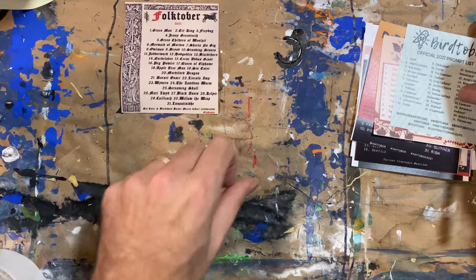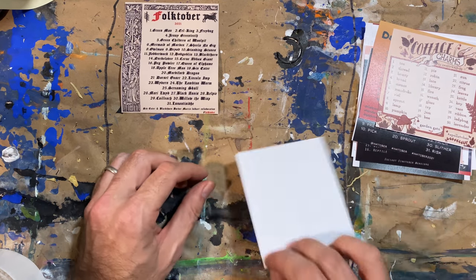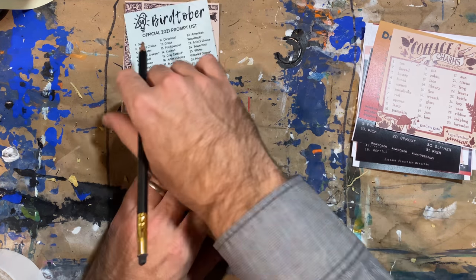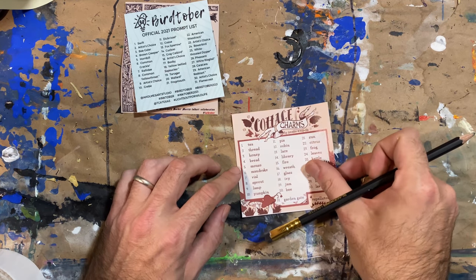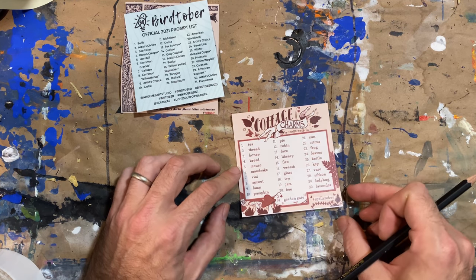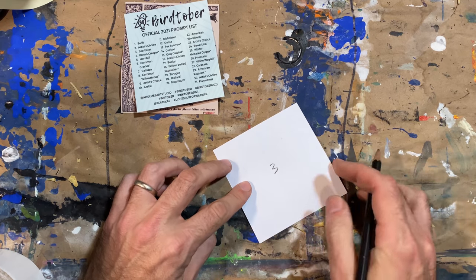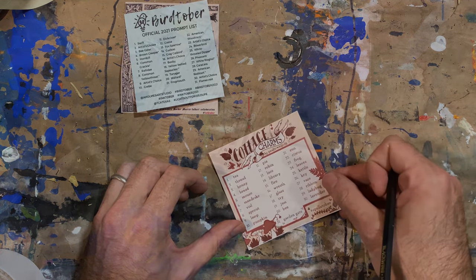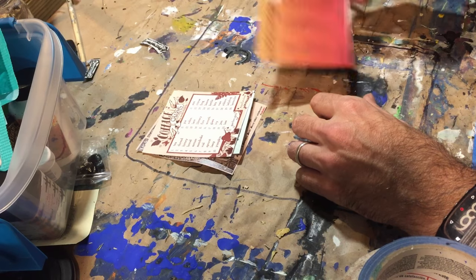I have Folktober, Birdtober, and Cottage Charms. It turns out there is another prompts list by Small Town Spells, which I just noticed as I was making this video. So I may choose to sub in a list, but we'll see.